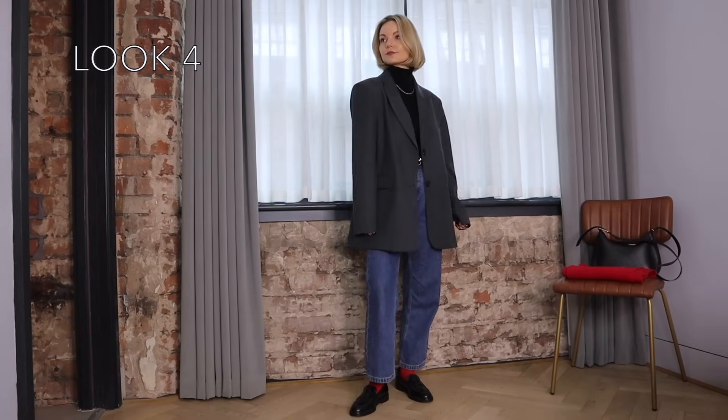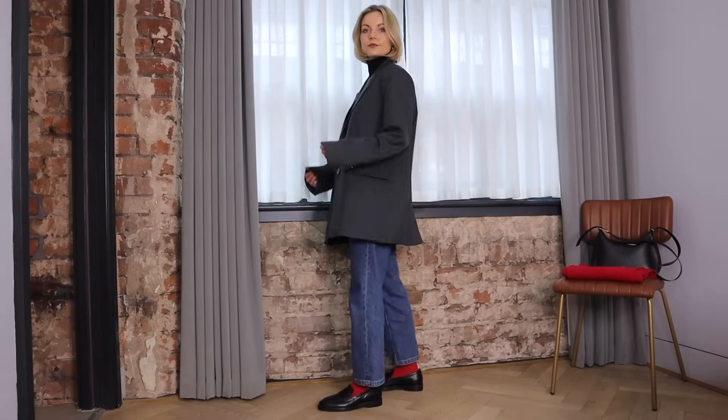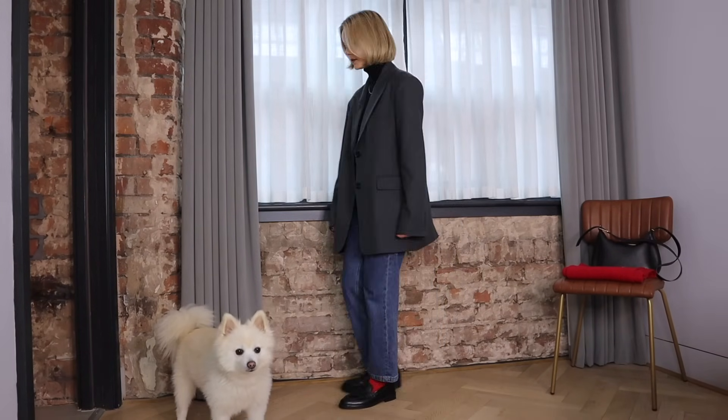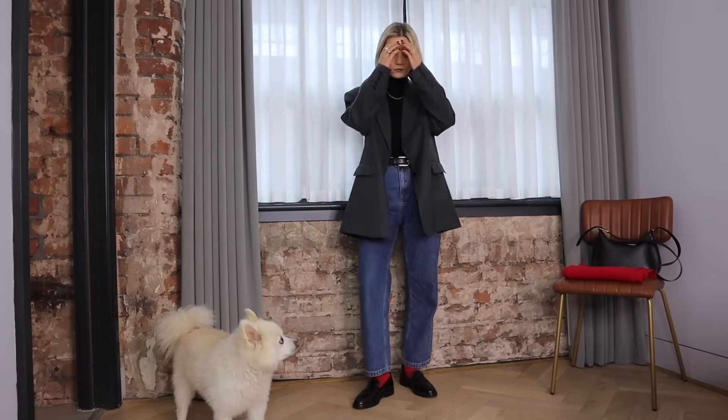On to look number four and this is the outfit I wore yesterday actually. The jeans, blazer, roll neck and loafers is a go-to look for me for this time of year and I'm really enjoying adding a pop of red into my outfits lately.